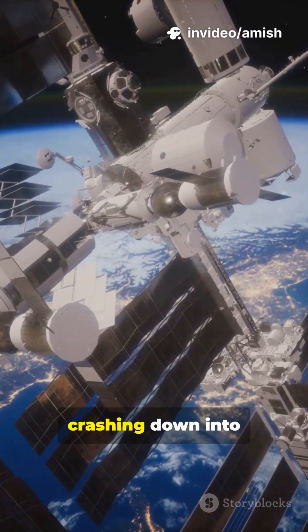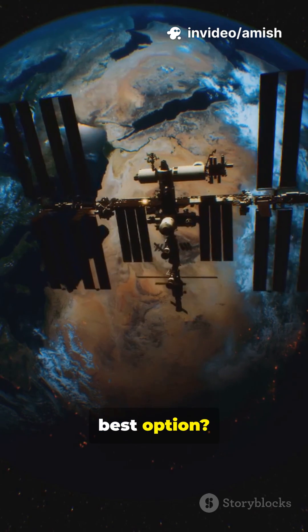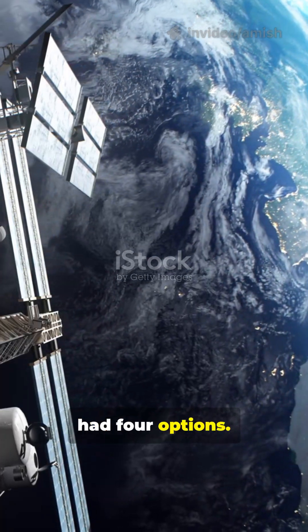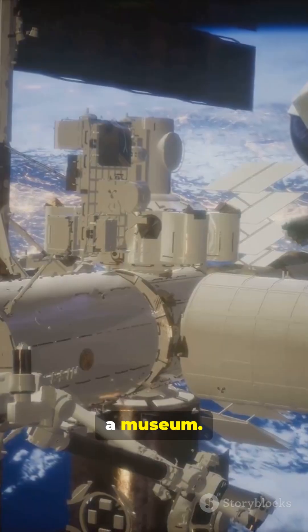The International Space Station is crashing down into the ocean in 2030 — but why is that the best option? It turns out the world had four options.